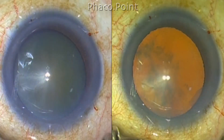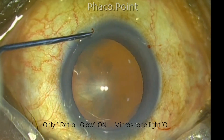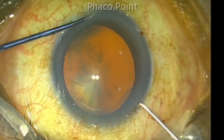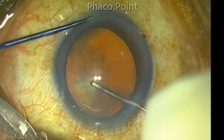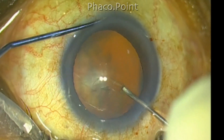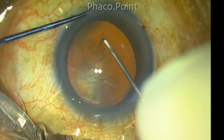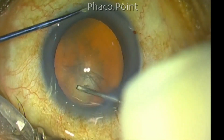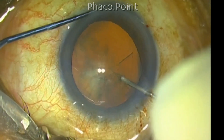What I have done is completely switched off the operating microscope light. I am working only with the external LED source that provides an excellent red glow. The advantage of such a red glow is that it makes the performance of capsulorhexis much easier, because it enhances the visibility of the tearing edge of the rhexis margin against the brilliant red glow afforded by the instrument.